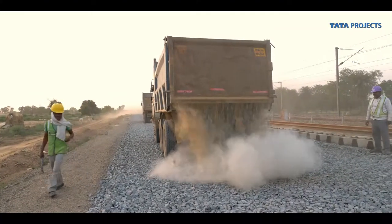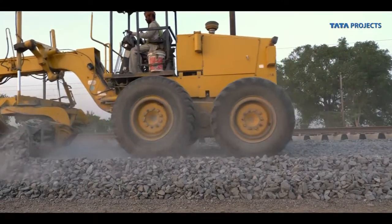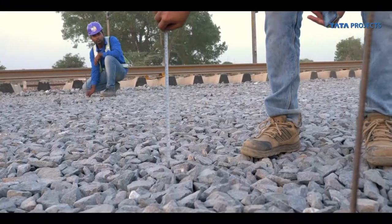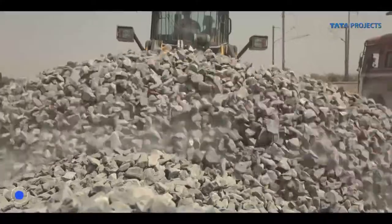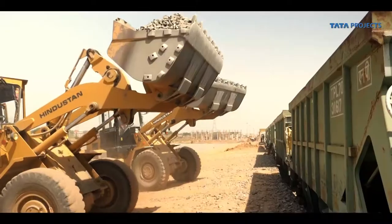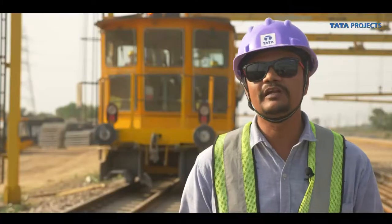This is mechanized construction work, with track being laid by NTC. On average, around one and a half kilometers of track are laid daily — about three times the scale of manual laying. This particular lot requires one million tons of ballast, a huge quantity, and the nearest source of ballast is 250 kilometers away, with another source at 350 kilometers — a big logistical challenge for the project team, who are transporting the material by both rail and road.